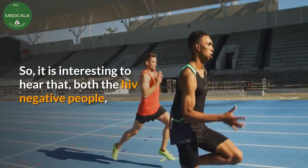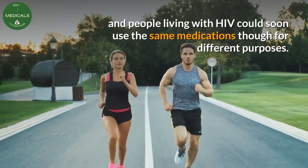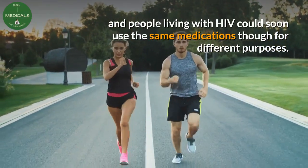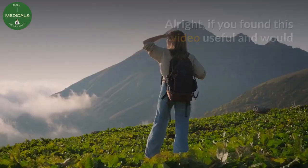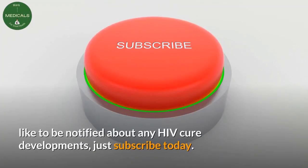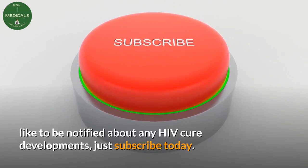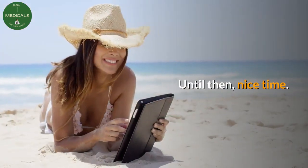It is interesting to hear that both HIV-negative people and people living with HIV could soon use the same medications, though for different purposes. If you found this video useful and would like to be notified about any HIV cure developments, just subscribe today. Until then, nice time.